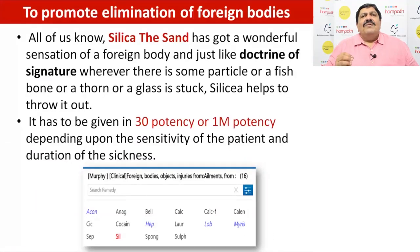Elimination of foreign body objects, or ailments from injuries. Friends, if you understand Silica — a small piece giving a feeling of a splinter — based on the doctrine of signatures, it works beautifully in cases of fish bone, thorn, glass, or anything which is stuck. Silica helps to throw it out. Depending upon the sensitivity, susceptibility of the patient, and intensity of the disease, you can give 30th, 200, or 1M potency. You can repeat frequently or give only a few limited doses. Potency and repetition will be decided by the patient, but you can use the highest range with Silica.